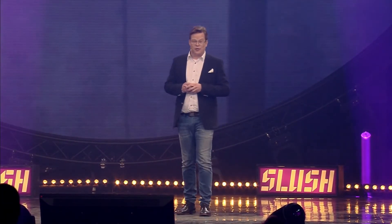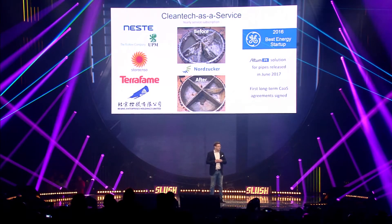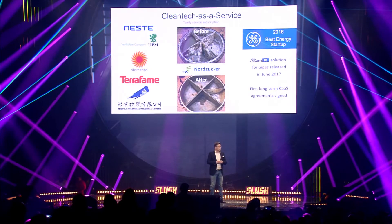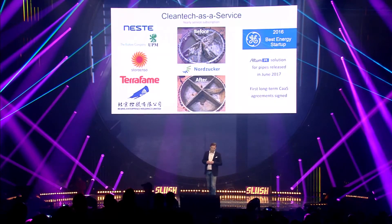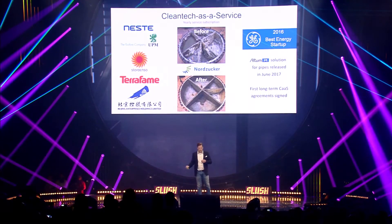We're providing the solution with a clean tech as a service model. That means customers pay a yearly subscription fee and they get the solution and our full service set, which includes remote monitoring, cleaning optimization, and so forth. Last year we were rewarded by GE as the best energy startup. This June we released our first product, Altum PI — it's commercially available and we've already signed the first long-term contract for that solution.